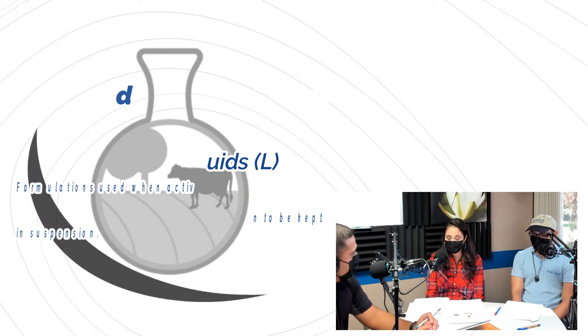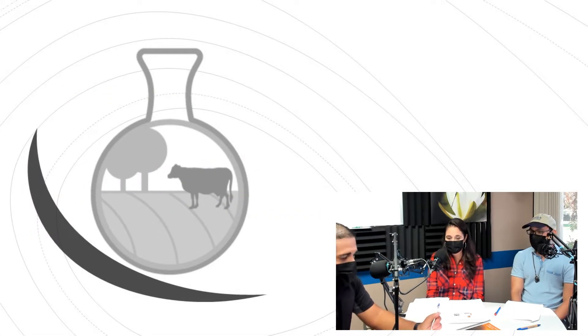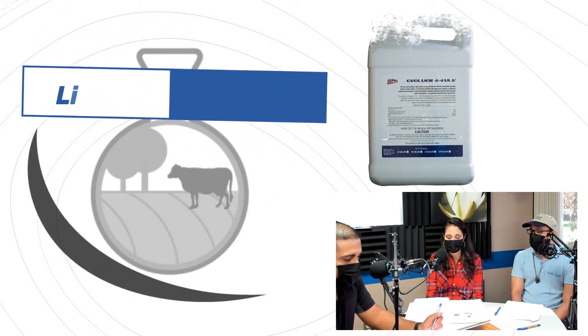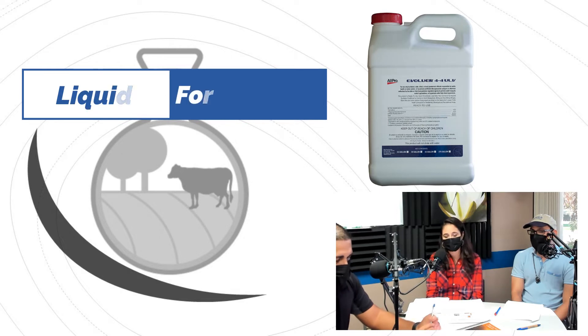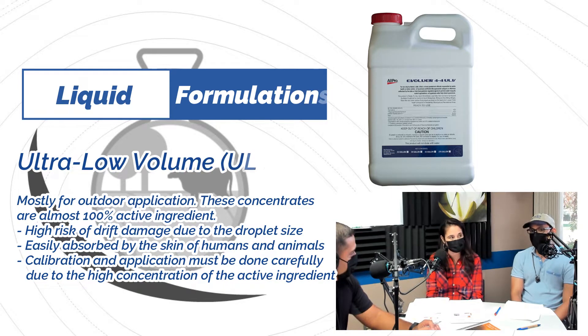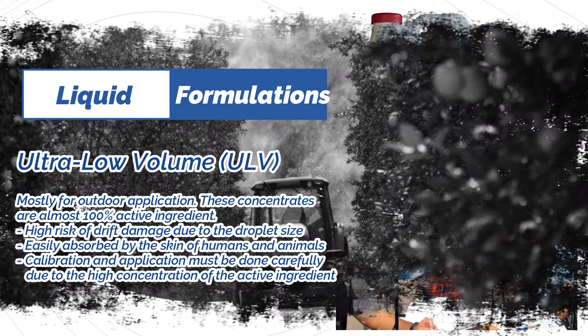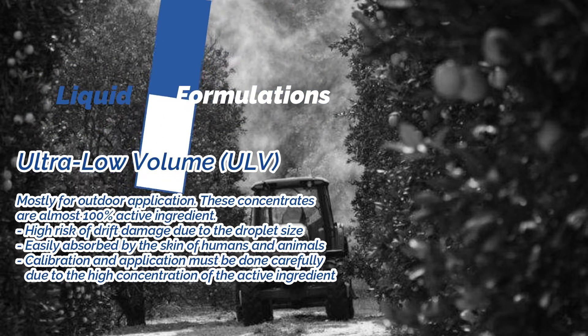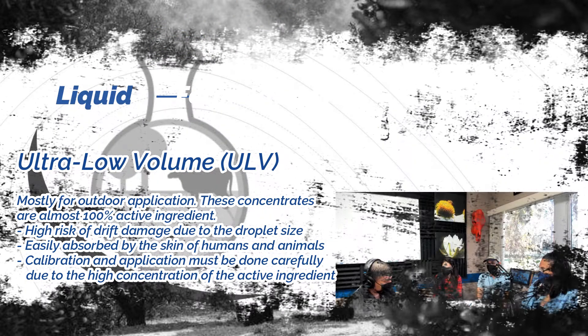Another formulation used a lot in agriculture and mosquito control is ultra-low volume (ULV). This is applied more in a fog or mist type application and requires specialized equipment. It produces very fine droplets, so we have to be mindful of any drift that could occur. It is almost always close to 100% active ingredients, making it highly concentrated.